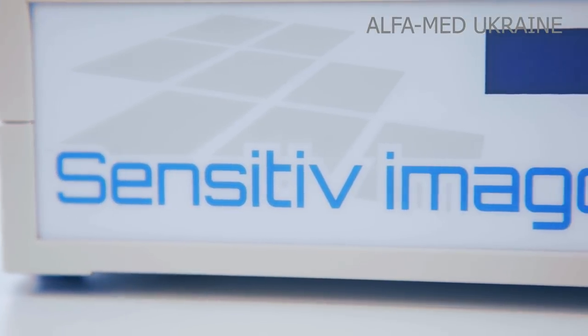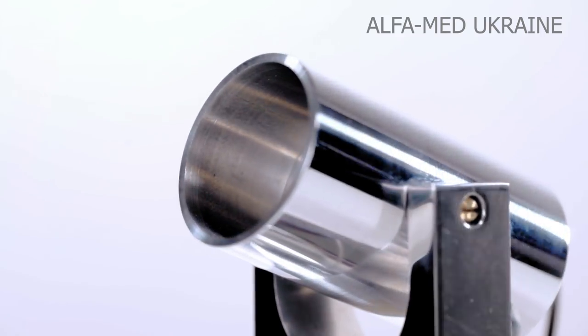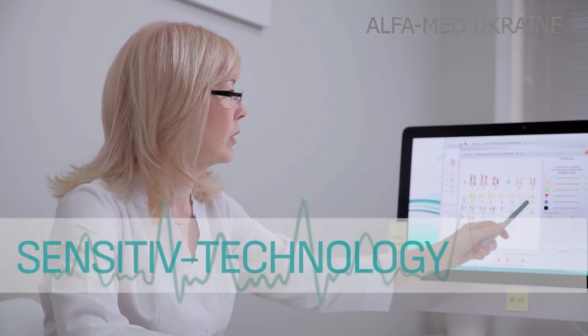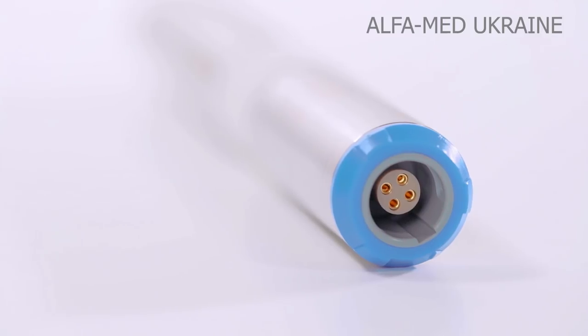AlphaMed Ukraine presents the hardware and software equipment Sensitive Imago, designed for complex screening and treatment of the human body. Sensitive Imago is equipped with four groups of sensors, each having its own function and diagnostic area.